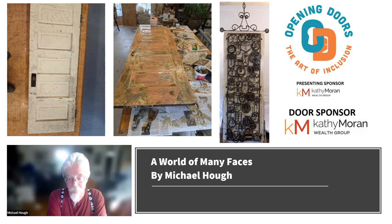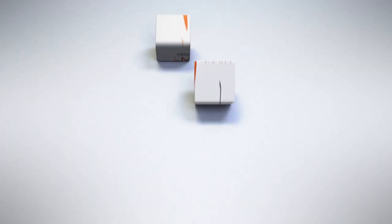Where can people learn more about your door? They can learn more about my door at openingdoorsharrisonburg.com.